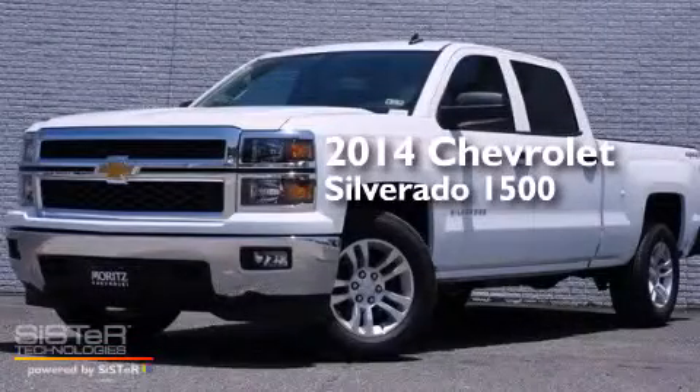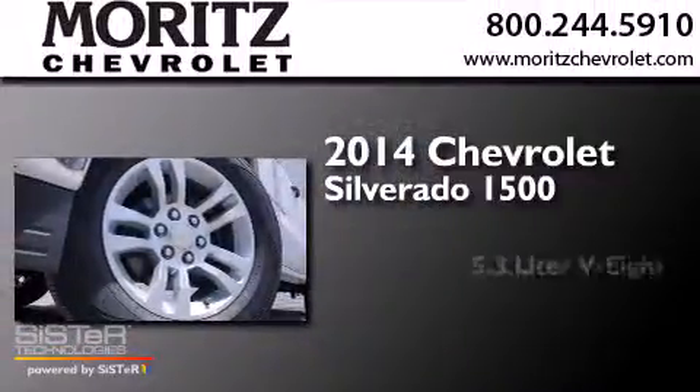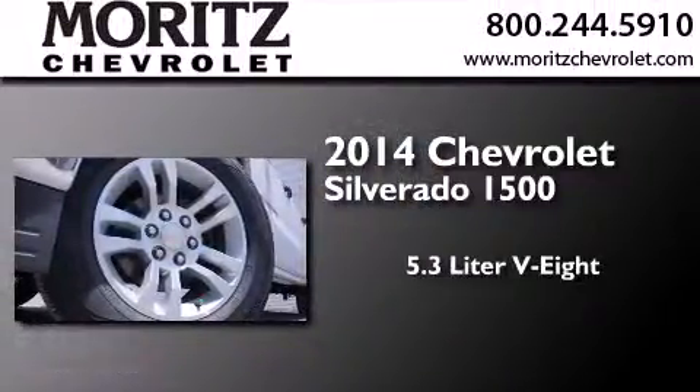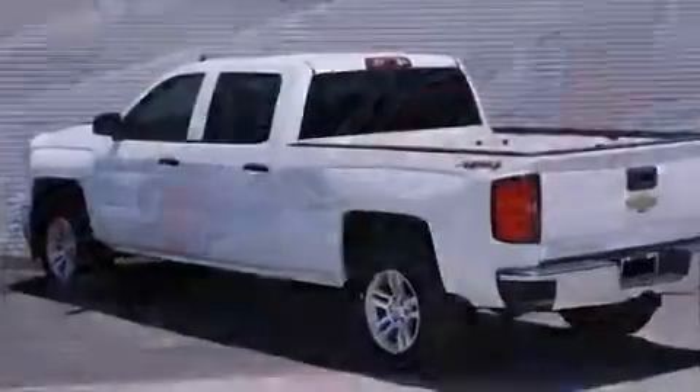This is a brand new 2014 Chevrolet Silverado 1500. It has a 5.3 liter 8-cylinder engine, a 6-speed automatic transmission, and the added safety and control of 4-wheel drive.